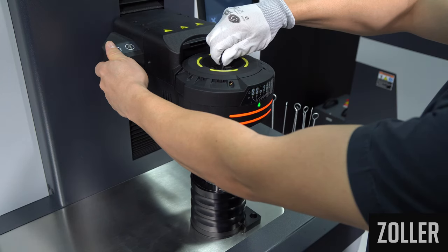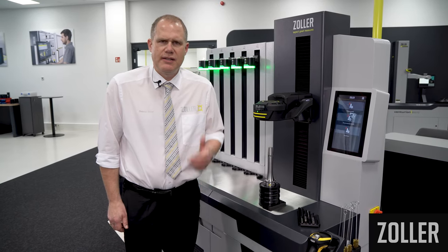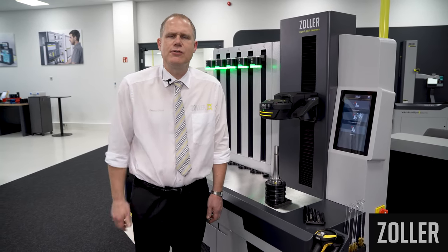Energy consumption during shrink clamping and unclamping is therefore reduced by up to 30%, guaranteeing sustainable use with significantly lower energy costs.